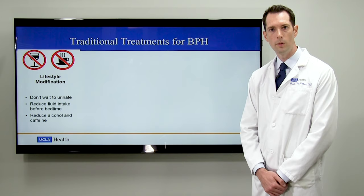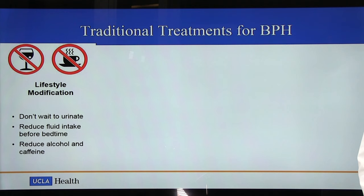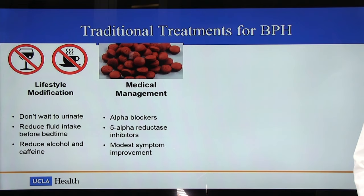Traditional treatments for BPH include lifestyle modification, such as urinating immediately when you feel the urge to urinate, reducing fluid intake before bedtime, and reducing the intake of alcohol and caffeine. As symptoms progress, medical management may be considered. This includes the use of alpha blockers, such as Flomax, and 5-alpha reductase inhibitors, such as finasteride.